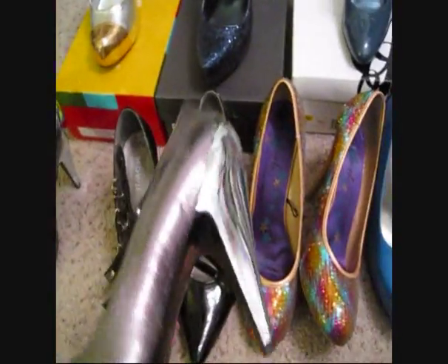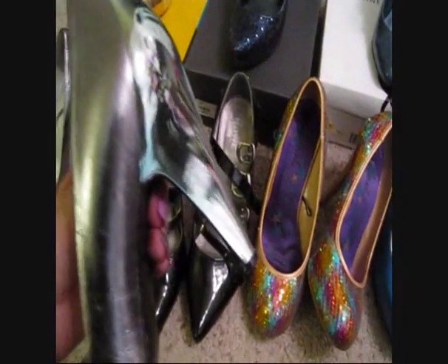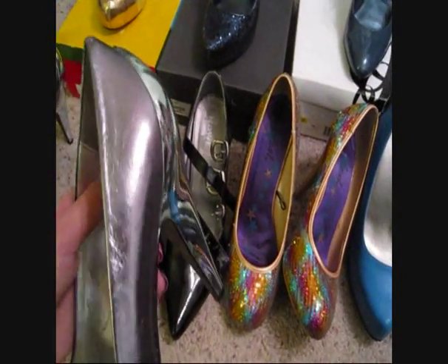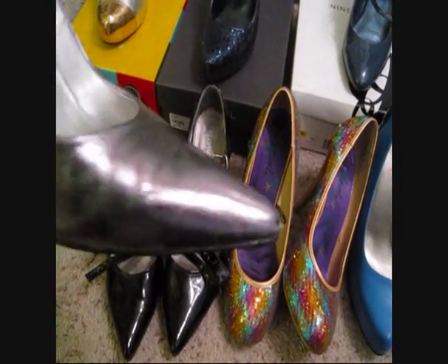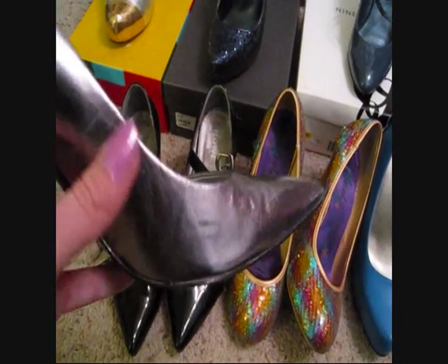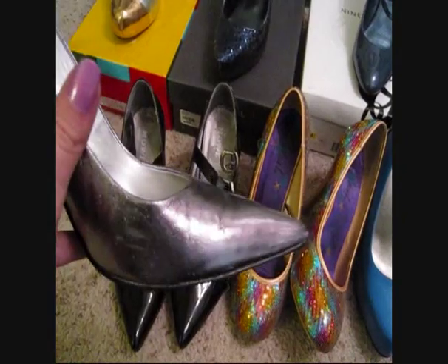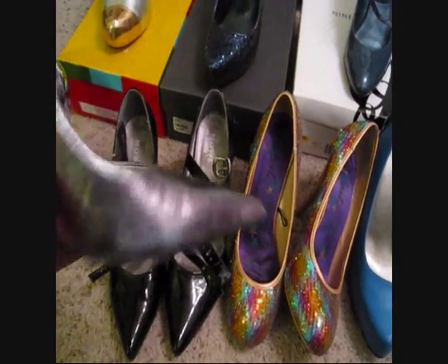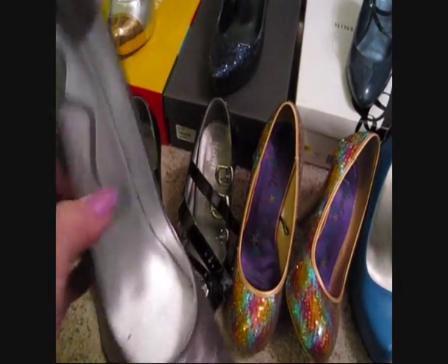Then I have these - I think another Ross find. They have a metal heel that's kind of a blue steel color, and then a purplish pink, almost gunmetal or platinum-y color on the actual fabric. The fabric is really soft and really nice. I have no idea what brand these are but they're super fun.